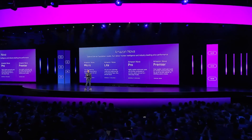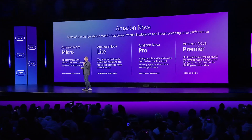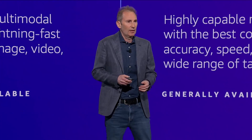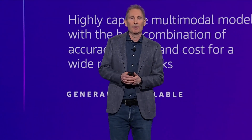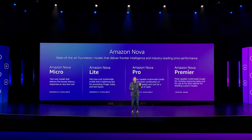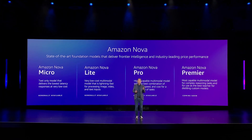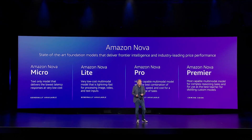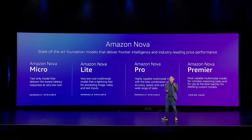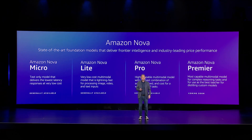In this intelligent set of models, there are four flavors. The first is Micro, which is a text-only model — you feed it text and it outputs text. It's laser-fast and very cost-effective, and our internal builders are really enjoying it for simple tasks. Then we have three flavors of multimodal models, where you can input text, image, or video and output text, each in ascending order of size and intelligence. The Micro, Light, and Pro models are generally available today. The Premier model will be available in the Q1 timeframe.